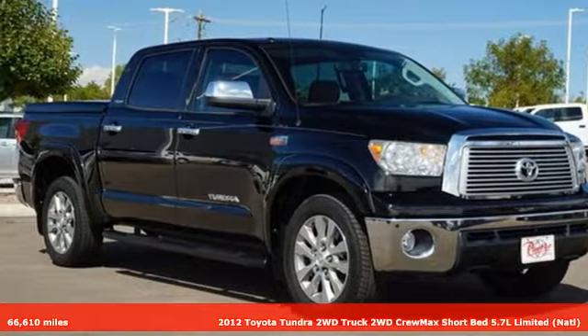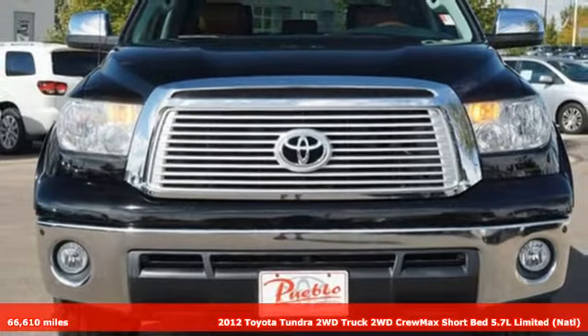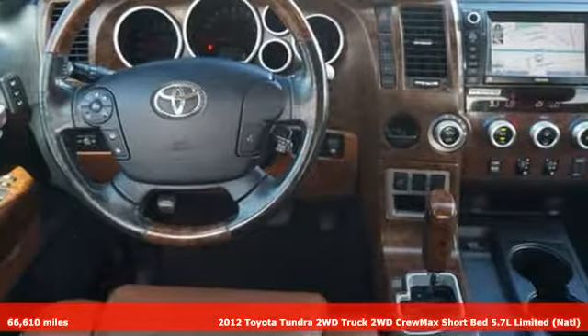It's a 2012 Toyota Tundra two-wheel drive. Toyota — steered by ingenuity, driven by passion. It's equipped for all your driving needs and wants.